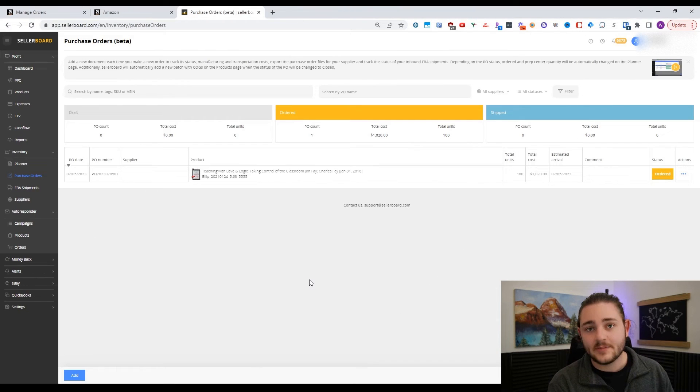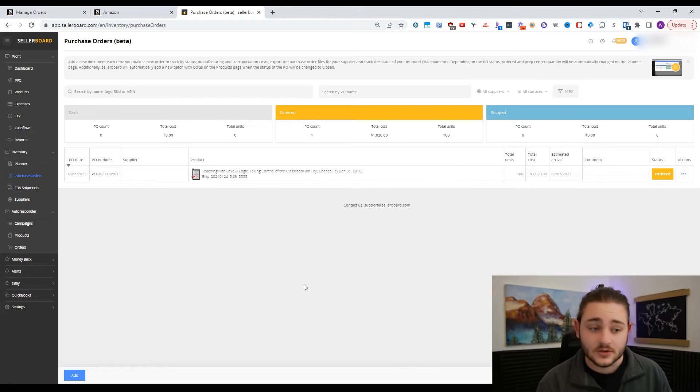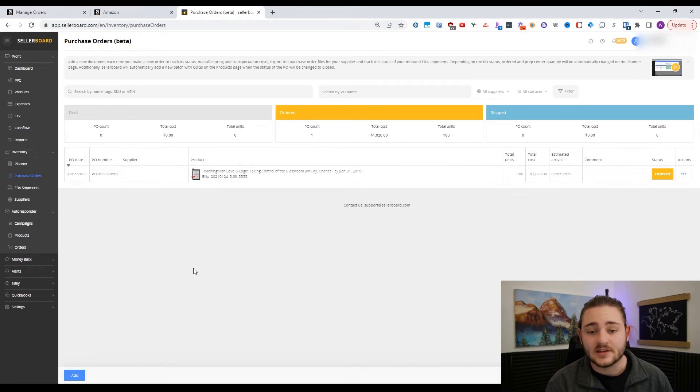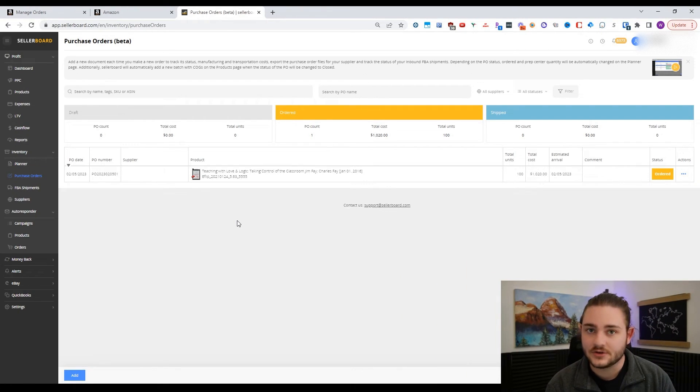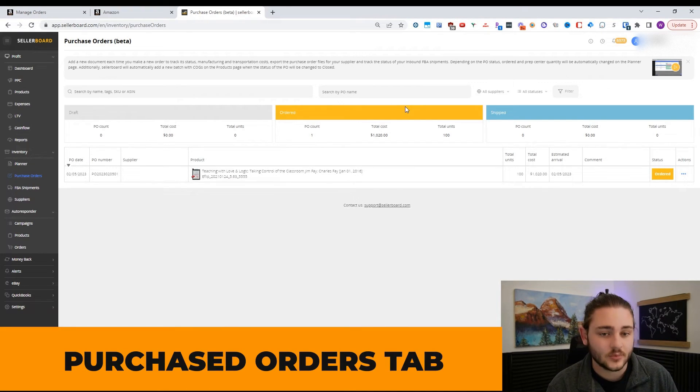The planner tab is definitely where I spend most of my time in Sellerboard — it's definitely worth it to me and my business. They're also rolling out the ability to list products via FBM before too long, which is going to be awesome. Especially if you're a wholesale seller thinking about all the different products you want to manage — let's say you ordered a thousand units of something new — you wouldn't want to forget that you'd ordered those units, or have somebody else on your team order them again. That's where the purchase orders tab of Sellerboard comes into play.